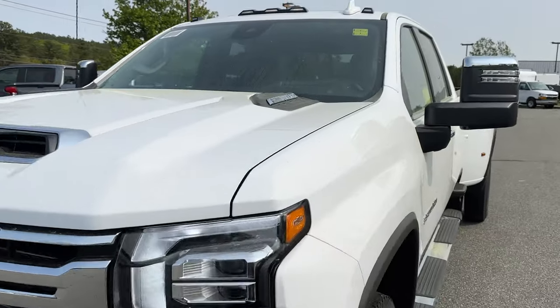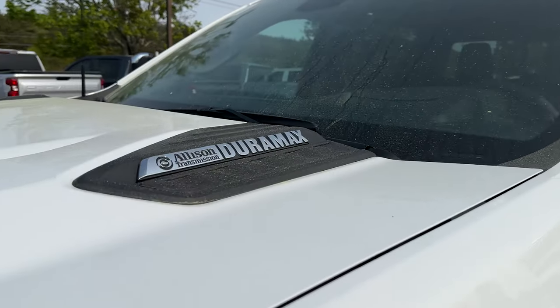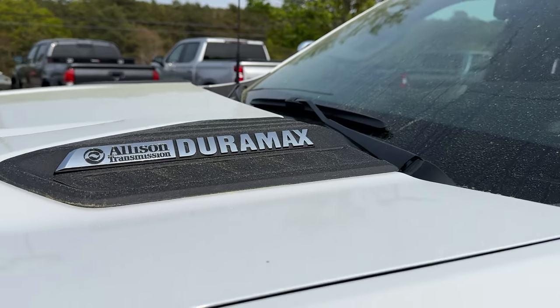Up on the hood you've got a big functional hood scoop feeding nice cool air to the 6.6 liter Duramax diesel, matched up to the Allison 10-speed transmission.